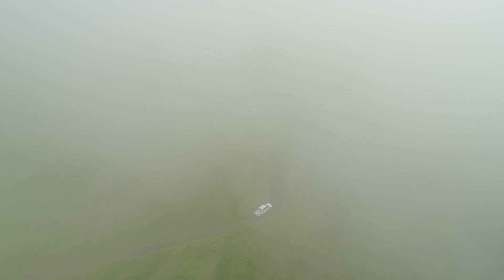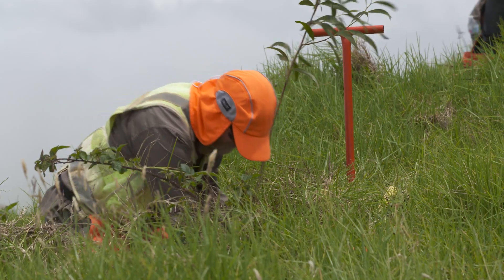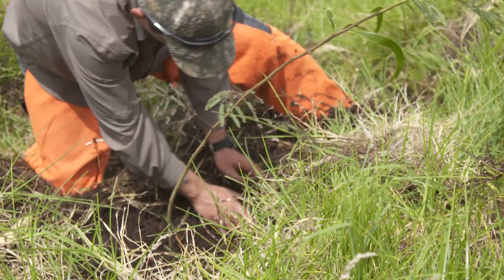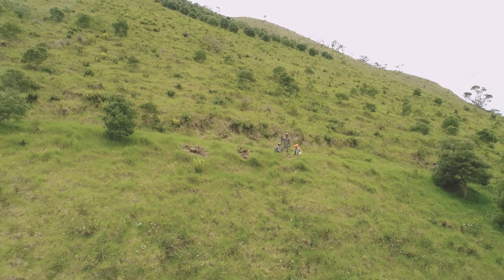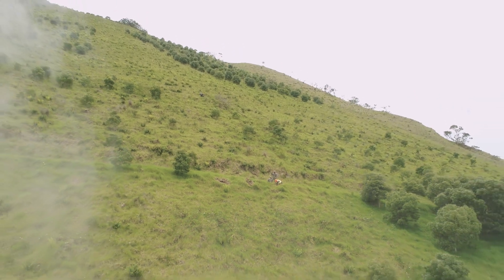Here at the wind farm we have the operation side and we have the environmental side, which is pretty unique among all the wind farms in Hawaii. The environmental staff is the bulk of the staff here. It's a long-term project — 25 years — so we're committed to creating this forest for the endangered species that live up there.